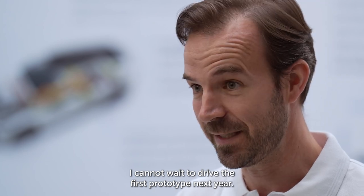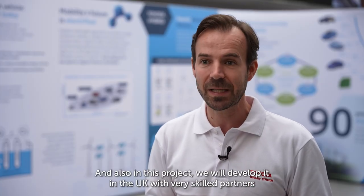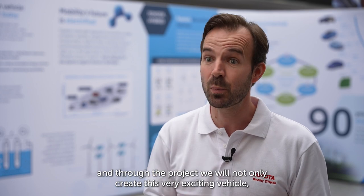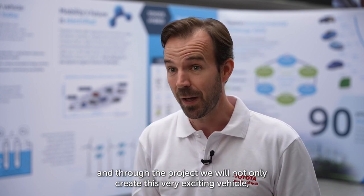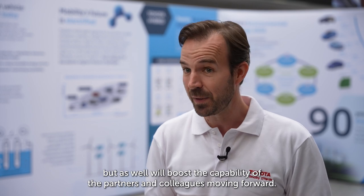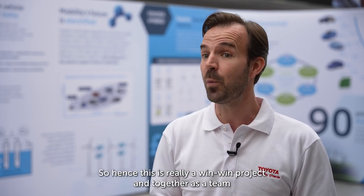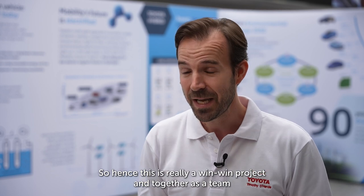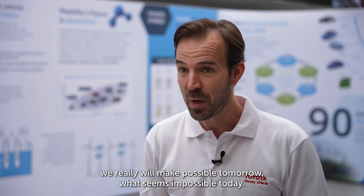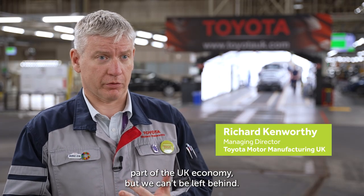We'll develop it in the UK with very skilled partners. Through the project we will not only create this very exciting vehicle but will also boost the capability of the partners and colleagues moving forward. This is really a win-win project, and together as a team we will make possible tomorrow what seems impossible today.